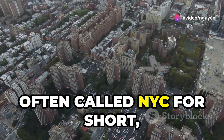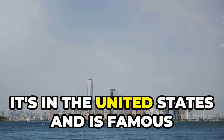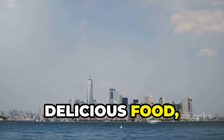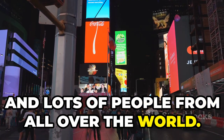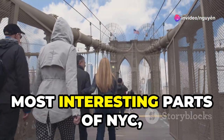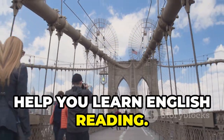New York City, often called NYC for short, is a big and exciting place. It's in the United States and is famous for many things like tall buildings, delicious food, and lots of people from all over the world. In this article, we'll take a journey through some of the most interesting parts of NYC, using easy words and simple sentences to help you learn English reading.